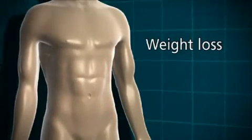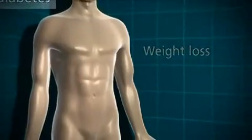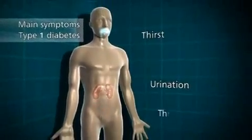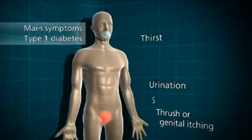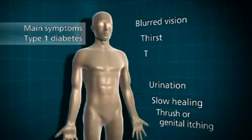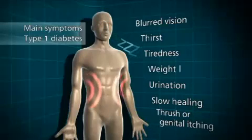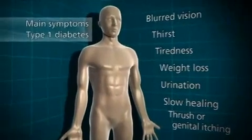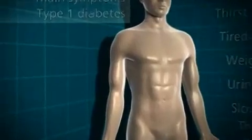So the main symptoms of type 1 diabetes are: going to the toilet a lot, thirst, thrush or genital itching, slow healing of wounds, blurred vision, tiredness, and weight loss. These symptoms generally happen quite quickly, often over a few weeks, and can be reversed once the diabetes is treated with insulin.